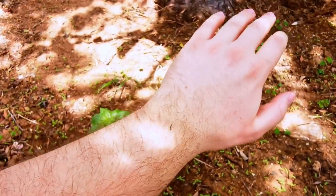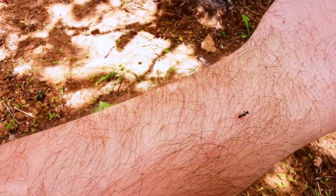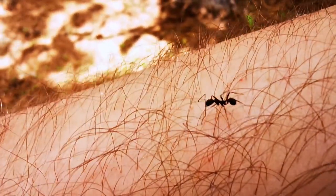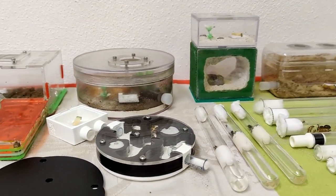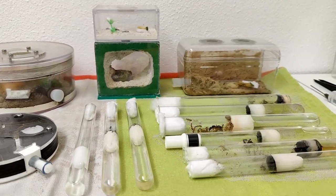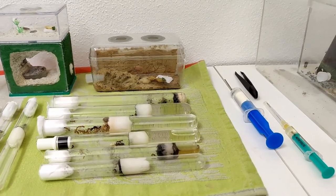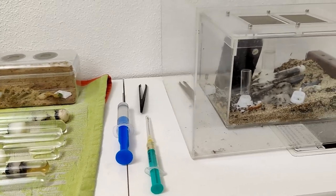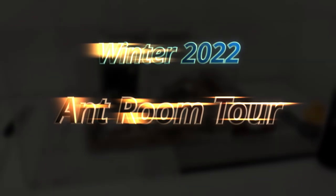For us ant keepers, this means that we get a break from our native ants for a while. But before I take my break, I might as well show you all my ant colonies that are currently hibernating. This might even include the one or the other ant colony that I have not shown you yet. Welcome to the AntsVienna Ant Channel and enjoy our winter 2022 ant room tour!